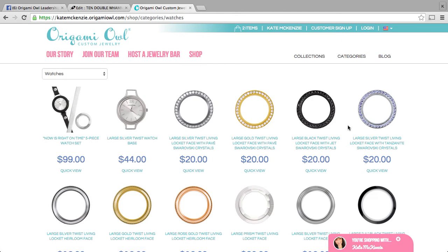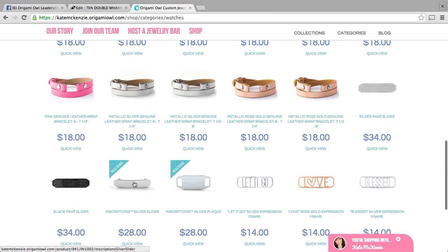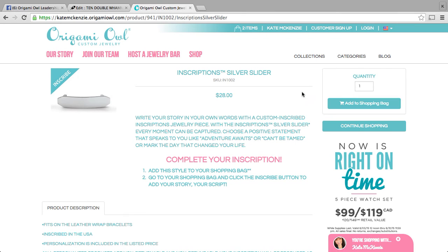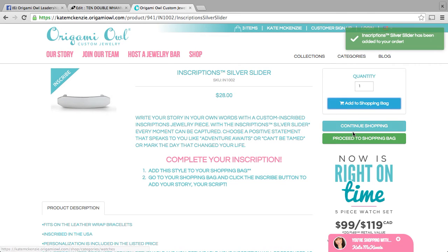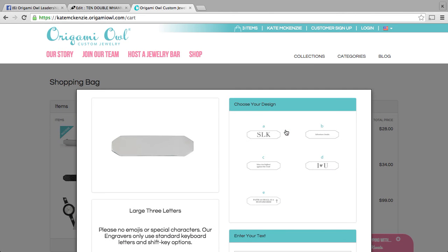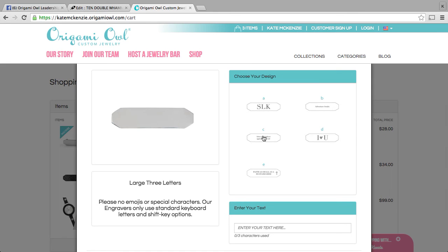I wanted to show you one other really fun piece that can be added. This is an inscriptions slider, and if you wanted to add this to your cart, you would go ahead and do that. You want to make sure that you inscribe it, and the way to do that is once it's been added to your cart, you can proceed to your shopping bag. You'll see this red button here and it actually will not let you check out until you've inscribed it, which is really helpful. You'll click on inscribe and you will see five different template options for what you can inscribe on that plate.